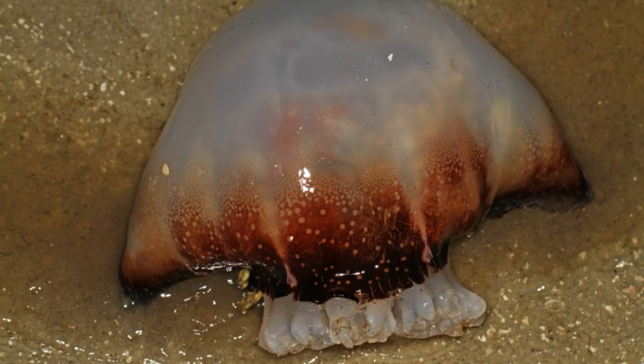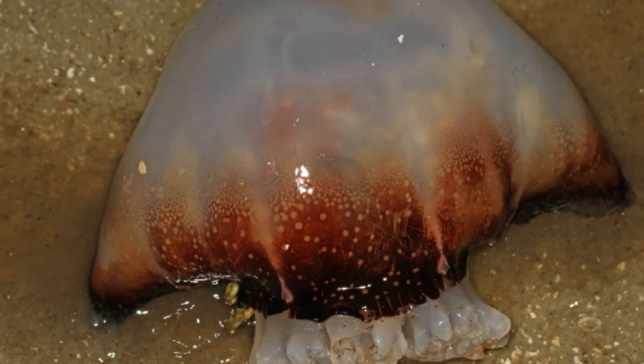Similar to actual cannonballs in both shape and size, the jellies weigh about 1 pound (450 grams) on average and measure 10 inches (24 centimeters) in diameter. The species is one of the most common types of jellyfish along the southeastern coast, according to the Georgia Department of Natural Resources.